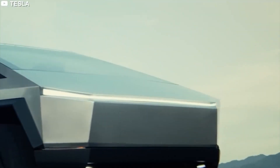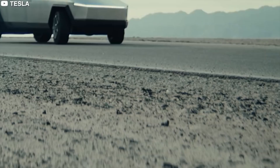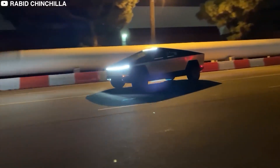Cybertruck. The name alone gives us a kind of different vibe, and the design — well, it's up for debate in the community. Now, despite the blunder that happened at the event, what if I tell you that the Cybertruck is outright genius? How's that? Let's discuss.